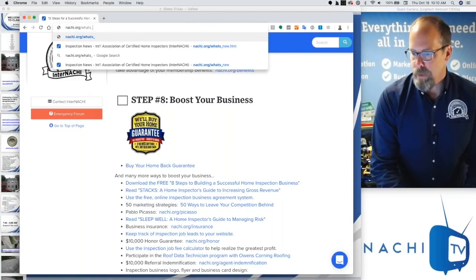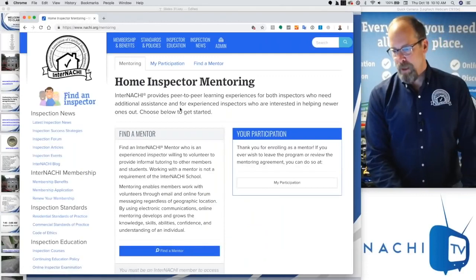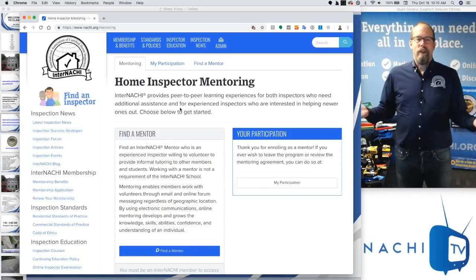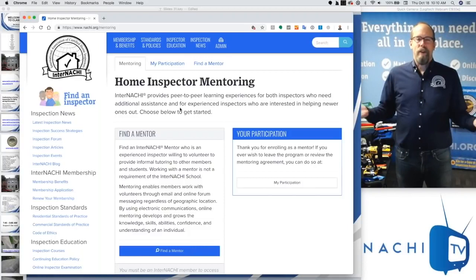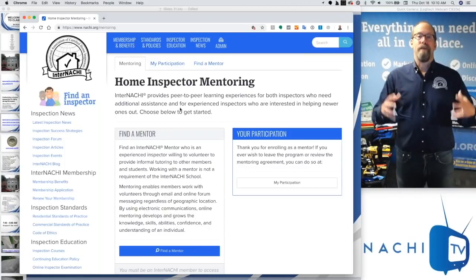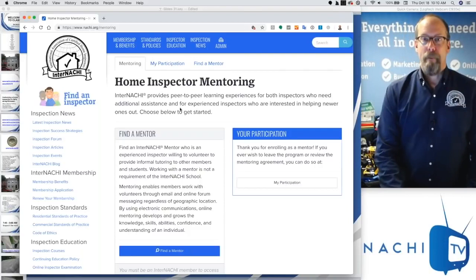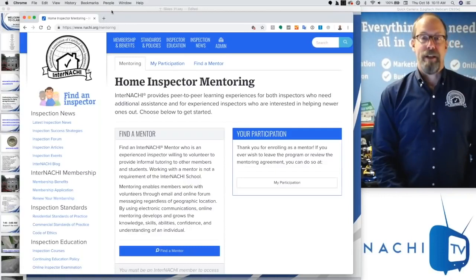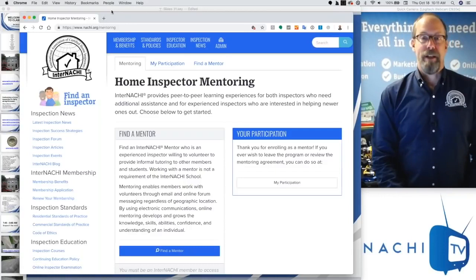Another resource is nachi.org/mentoring. InterNACHI provides a peer-to-peer interactive learning experience with another experienced inspector. They could be in your same climate zone or geographical area so you share the same experiences with the same kinds of houses. We have a mentoring program where you can find a mentor by clicking a button. These mentors are experienced home inspectors who have volunteered their time and are confident enough to share what has made them successful.